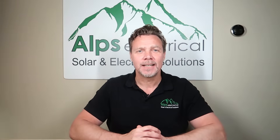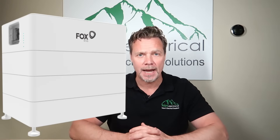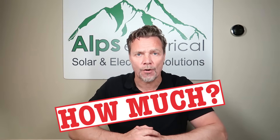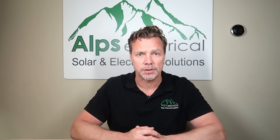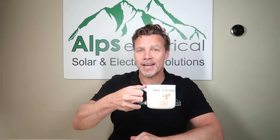Hey guys, welcome back to the channel. Today we're talking about battery storage, an essential part of any solar system. People want to know: how much battery storage do I get, which brand do I use, and where can I put them? Three main factors when considering your battery storage options — that's what we're going to go through today. So grab yourself a brew and let's get into it.